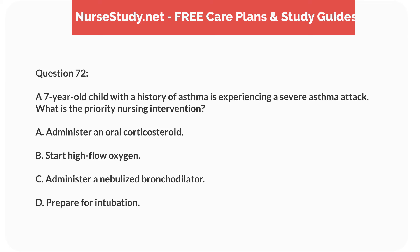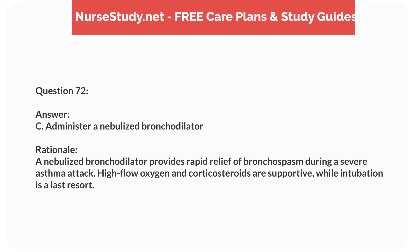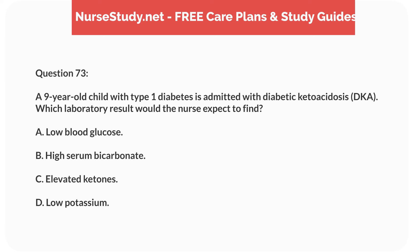Question fifty-five. A 2-year-old child presents with sudden onset of high fever, drooling, and stridor. The child is sitting forward with the neck extended. What is the most appropriate initial action? Answer: C. Prepare for intubation. Rationale: The child's symptoms suggest epiglottitis, a medical emergency that can rapidly obstruct the airway. Preparing for intubation is critical to secure the airway before it becomes completely blocked.